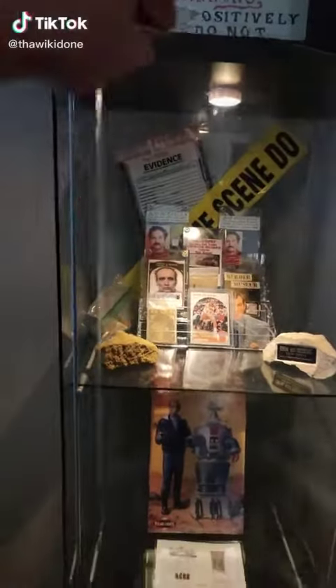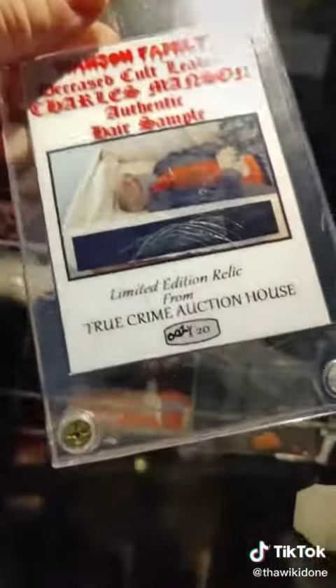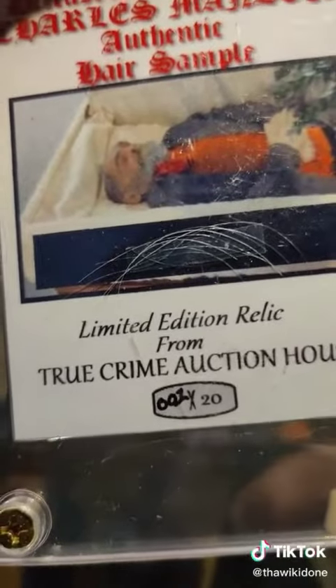Let's take another look at our True Crime Murderabilia Collection, Part 3. Aw, we all miss Uncle Charlie, don't we? This Charles Manson hair sample was taken November 19, 2017, the day that Charlie died.